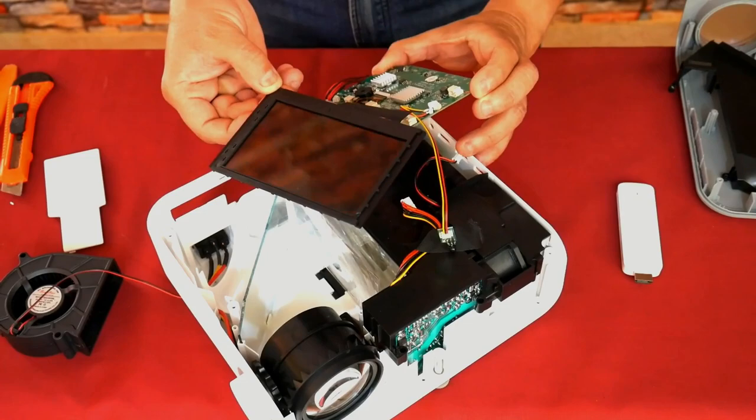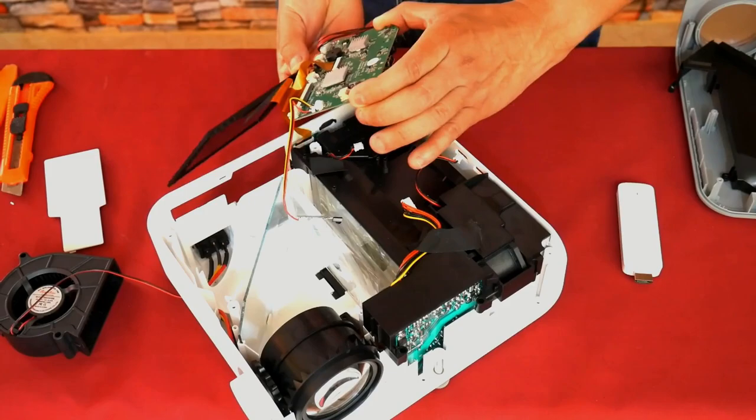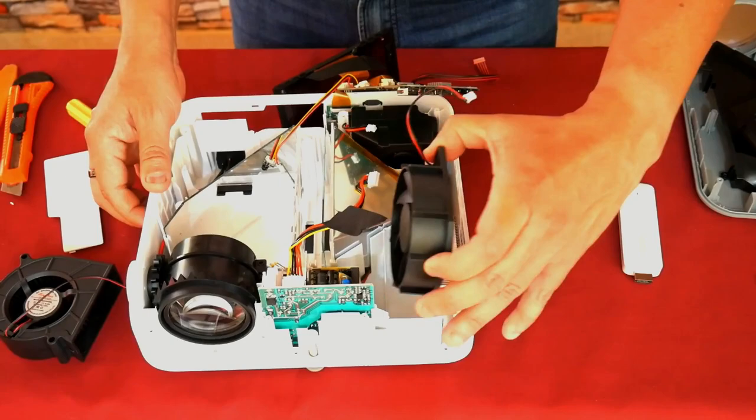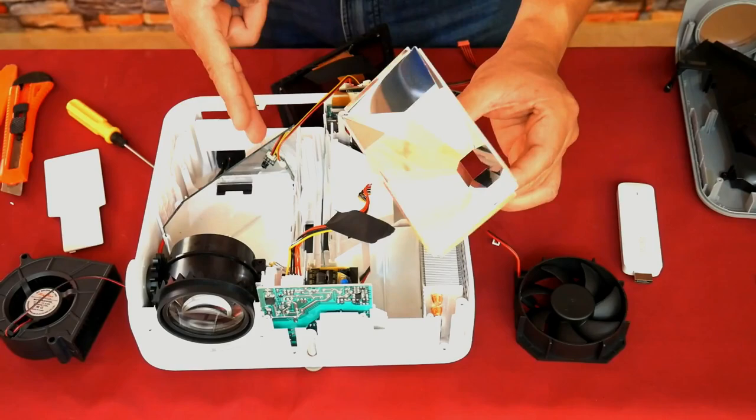This is the LCD screen of the KP1 — a Full HD 72% NTSC LCD panel, covering a color space that in other projectors is only 45% NTSC, so for this range it is very good. Removing the next cover reveals the heart of the KP1: the power supply board — the most critical area that must always be kept well ventilated — along with the main fan. This is the reflector of the power LED, a bell-shaped component that concentrates and maximizes the LED light.